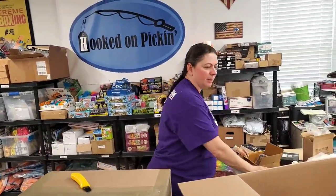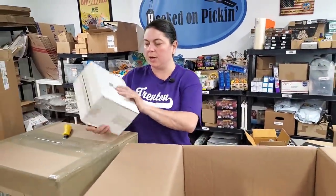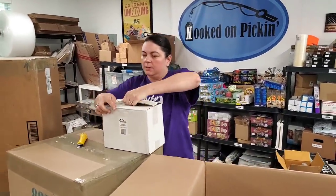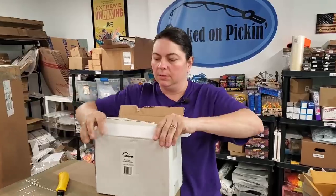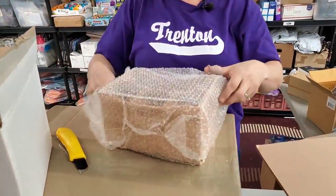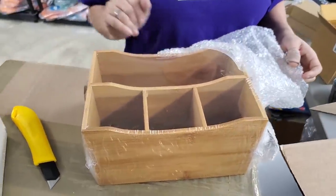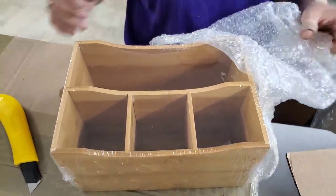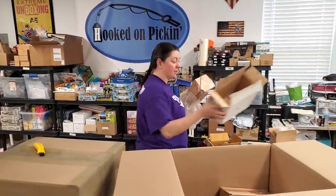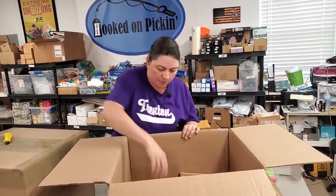We're leaving one out for display since we'll price it at the end of the video, so head to Hooked on Picking to find all these items priced. Then we have a bamboo cutlery holder — like a little bamboo caddy where you put your knives, forks, spoons, and napkins. We have a lot of bamboo stuff and it really does well.